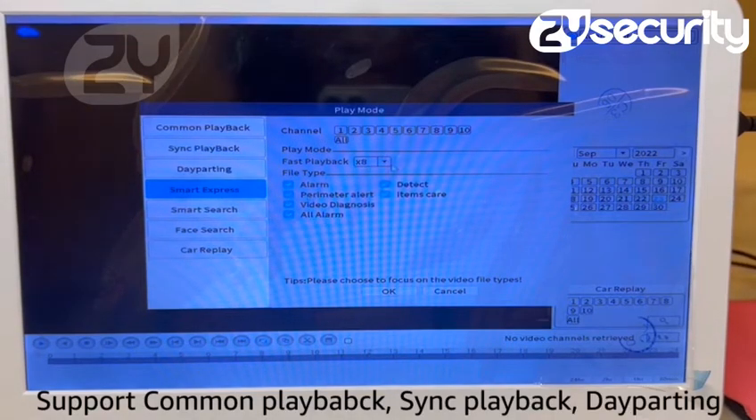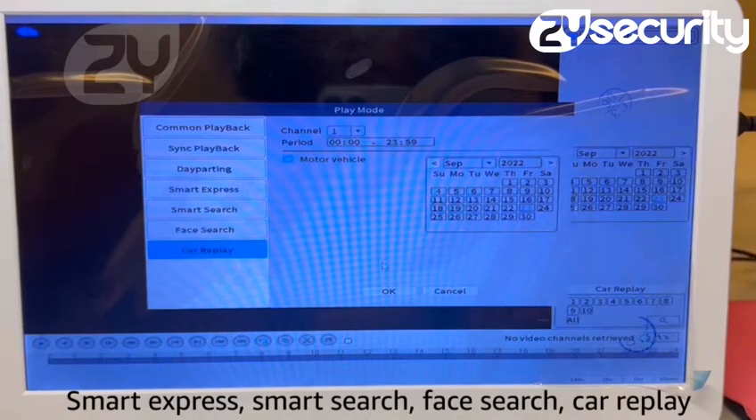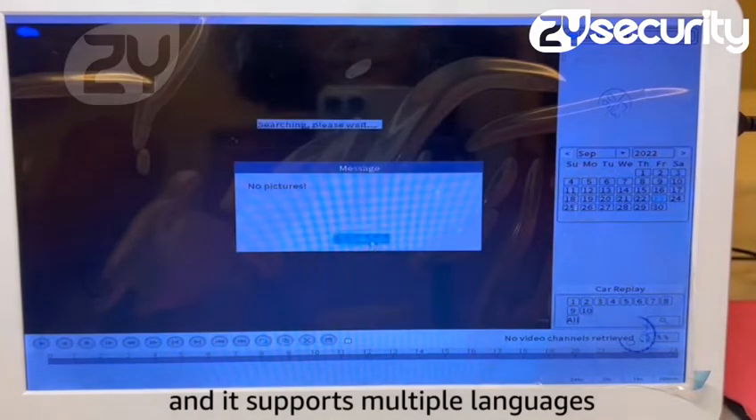Support common playback, sync playback, tampering, smart express, smart search, face search, car replay, and it supports multiple languages.